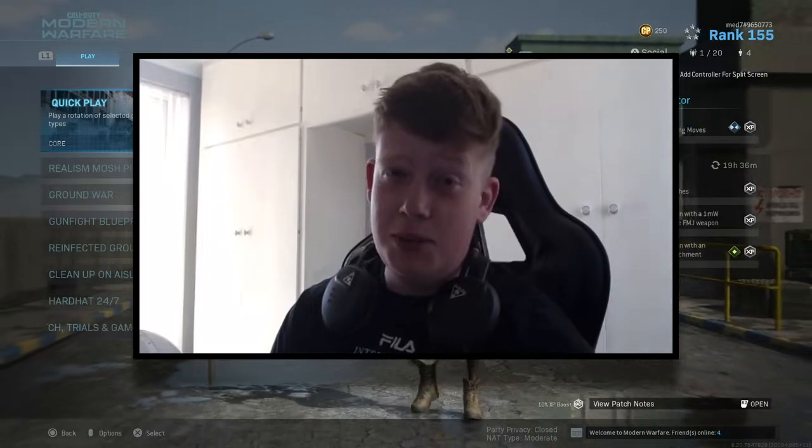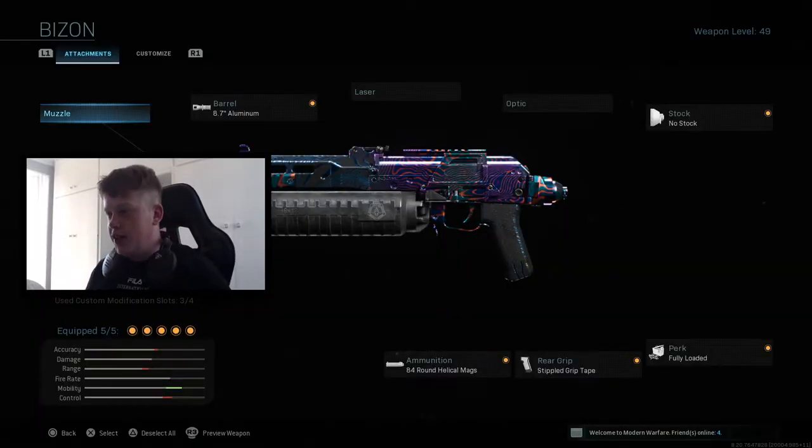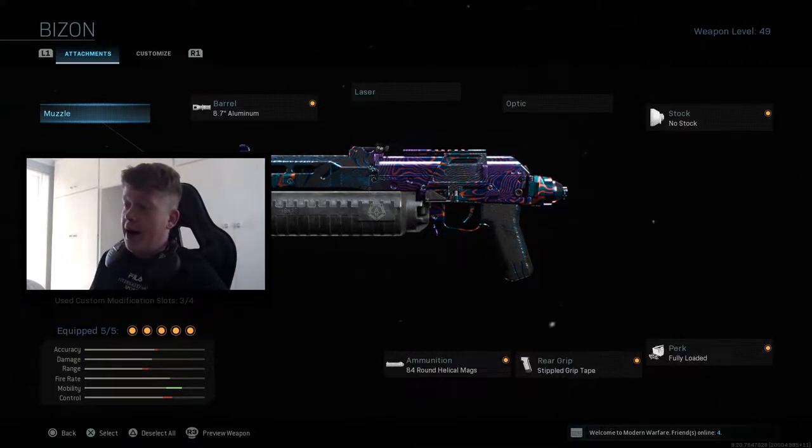On your screen you can see the Bison class — the time to kill on this thing is insane, it's literally a three-shot kill. I couldn't believe how good the Bison was. I haven't used it since going for the gold camo for Damascus. The attachments are: 8.7 aluminium barrel, no stock, fully loaded, stippled grip tape, and 84-round helical mags. It's an absolute beam with 84 rounds in the mag — you can absolutely spray people down.